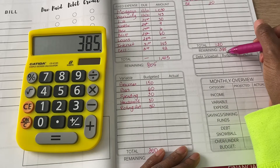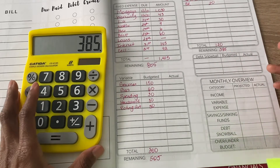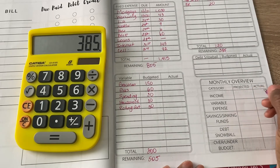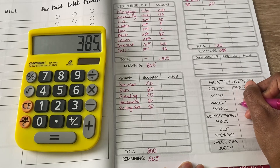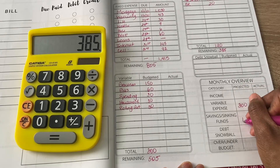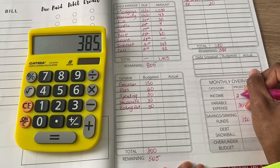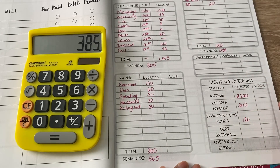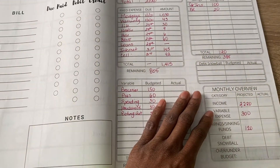I think I have an unexpected bill that this remaining money is actually going to go toward, so I probably won't have much left. To summarize: my projected variable expenses are $300, sinking funds are $120, and my income is approximately $2,220.